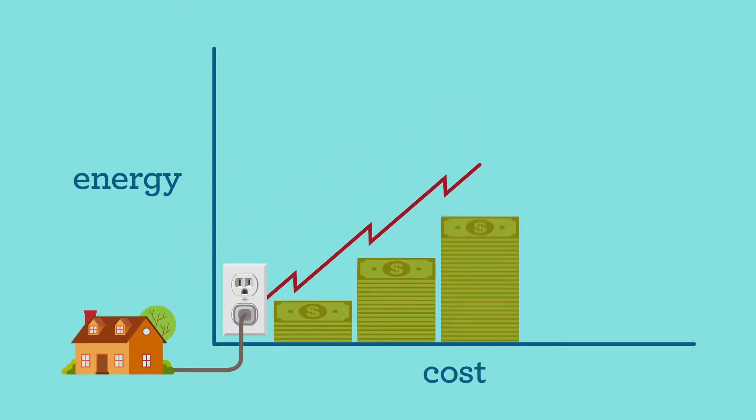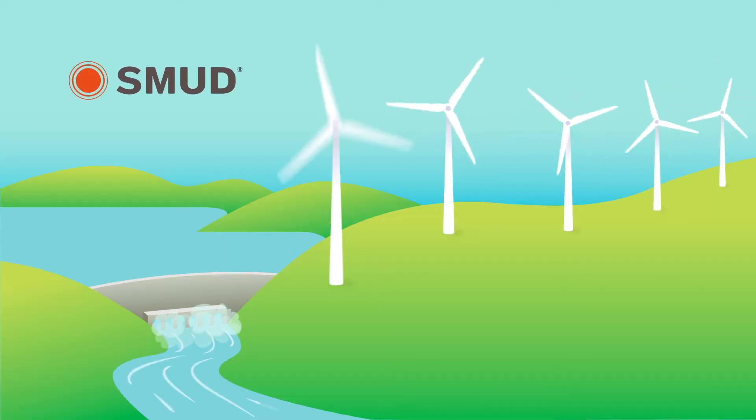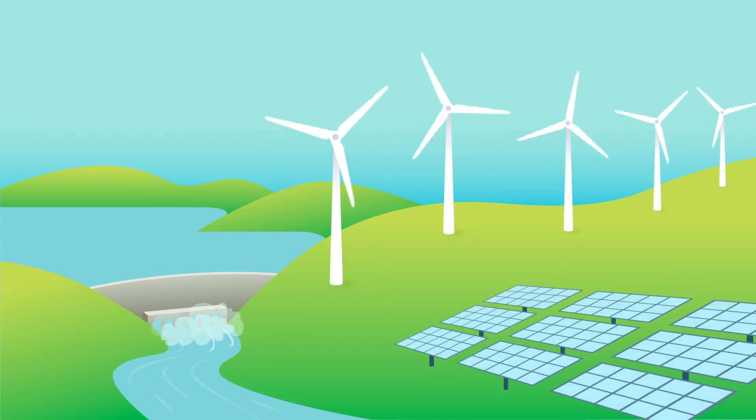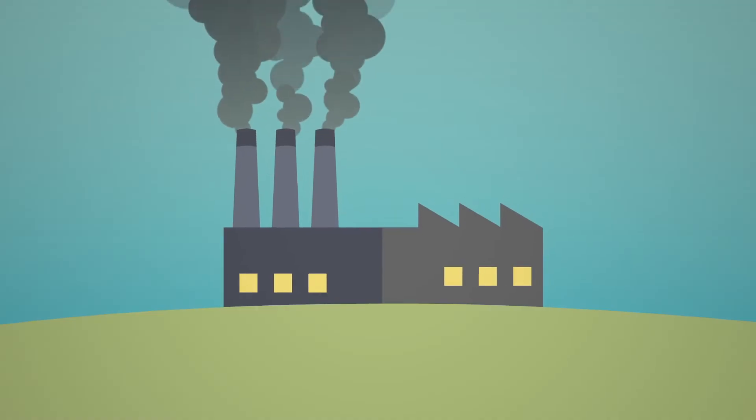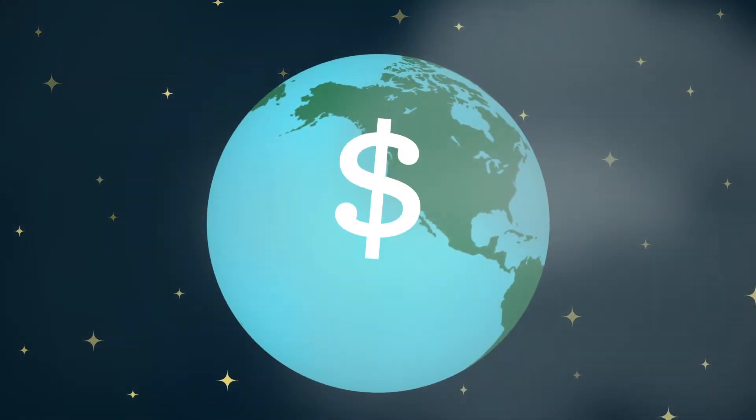You get an energy bill every month. The more you use, the more you pay. You get your electricity from SMUD, and a lot of it is renewable. But some still comes from natural gas, a fossil fuel, which has environmental costs. So saving electricity saves the planet and money.